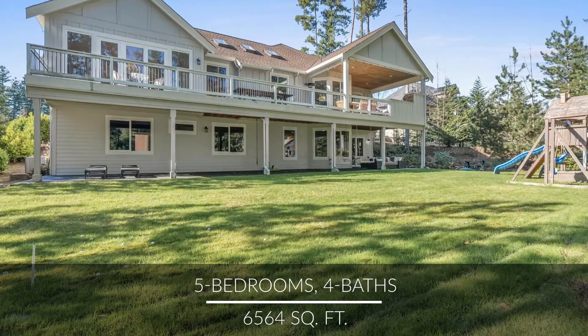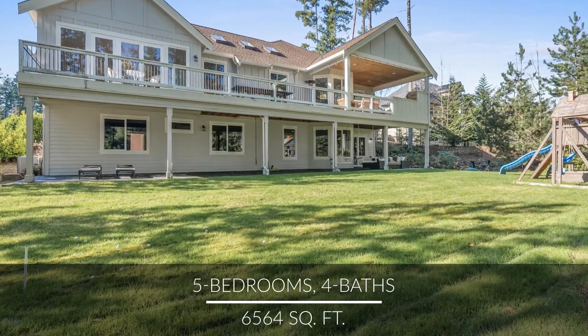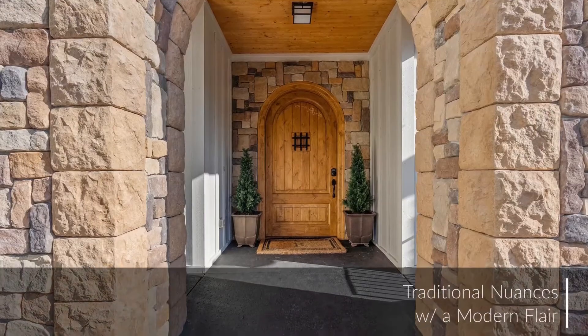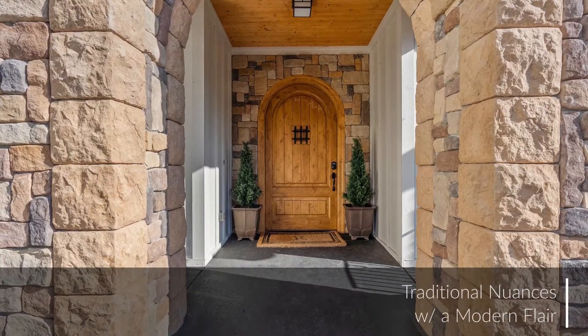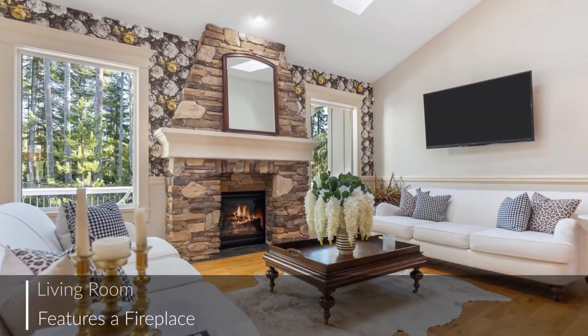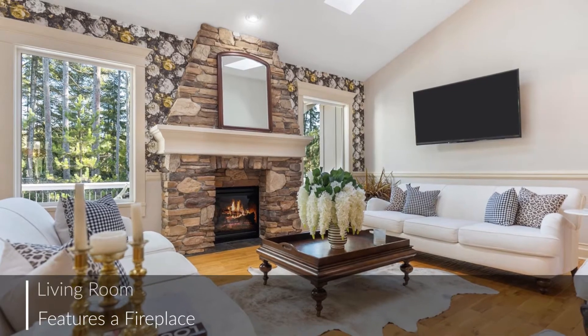We're excited to show you this gorgeous property where striking contemporary features and traditional nuances blend superbly to craft an amazing home. Let's head in through the charming covered entry. The main floor has open yet formal living areas.